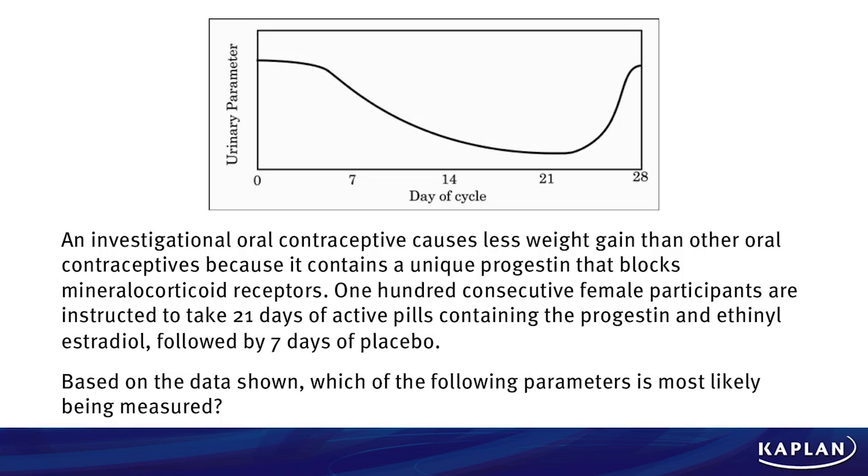An investigational oral contraceptive causes less weight gain than other oral contraceptives because it contains a unique progestin that blocks mineralocorticoid receptors. 100 consecutive female participants are instructed to take 21 days of active pills containing the progestin and ethinyl estradiol followed by 7 days of placebo. Based on the data shown, which of the following parameters is most likely being measured?